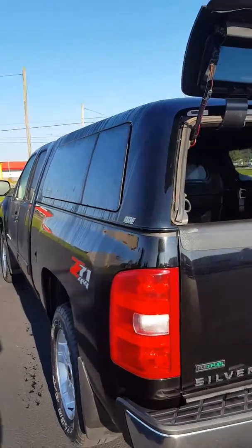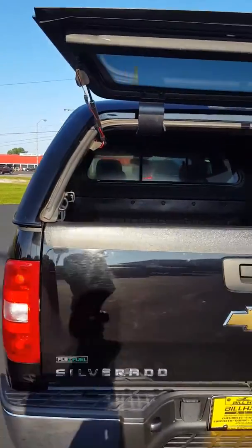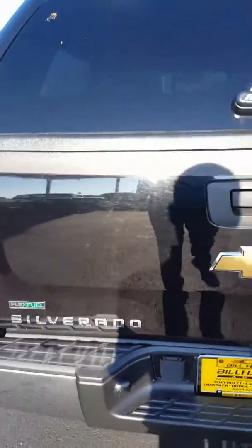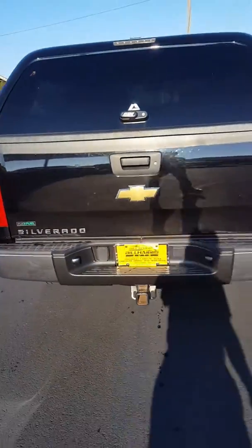Obviously being a 2010 they might be on there — I just didn't see them. I did pop the cap so we could see inside as well. It does have a GM drop-in bed liner with the ARE cap. It's a locking cap, there is a key for it, and of course a tow package.